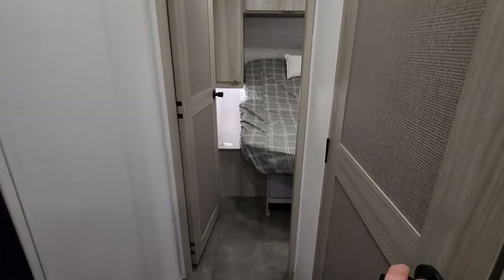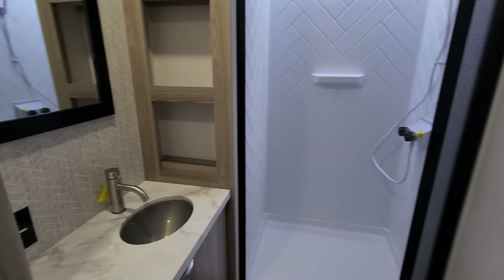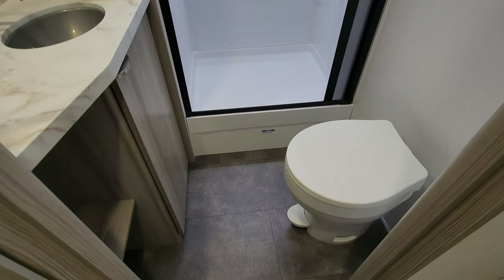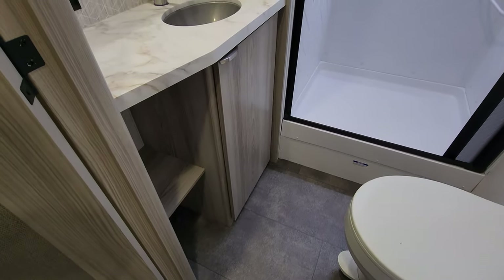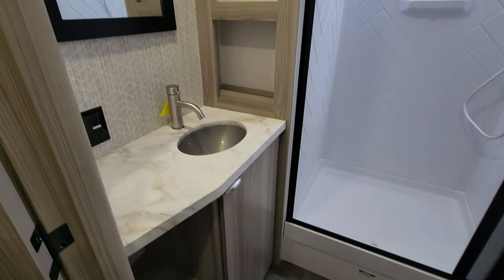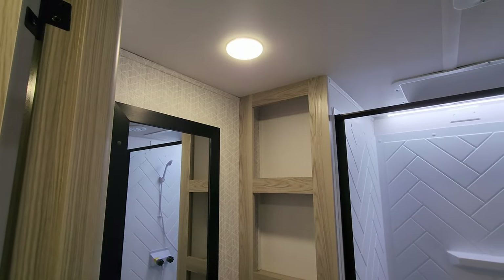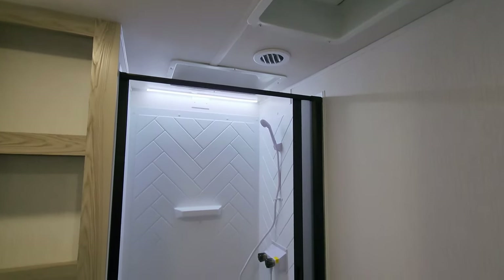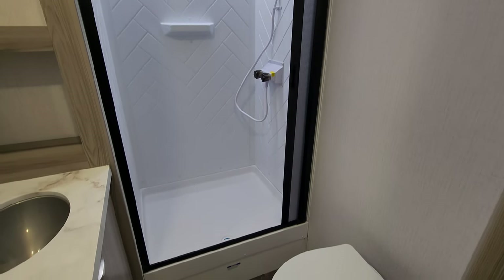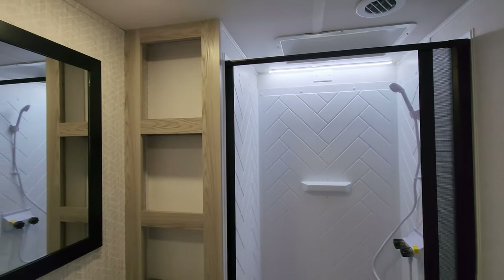Up here we have the bathroom area. You have a foot-flush toilet, some storage under the sink, and a little shelf space. There's a step-in shower with a nice LED glow light up there.